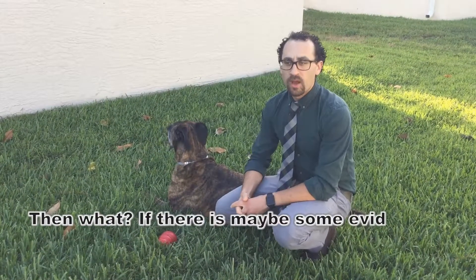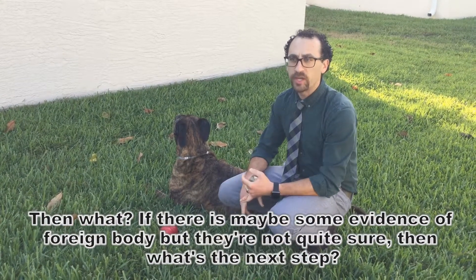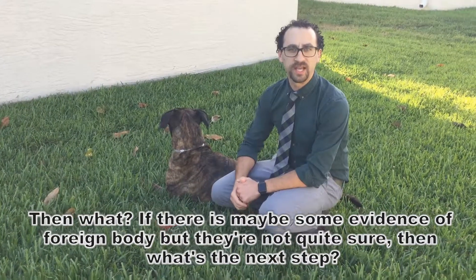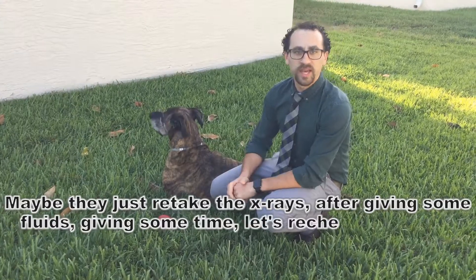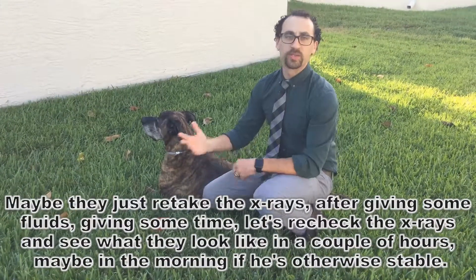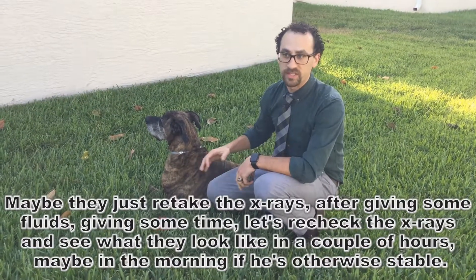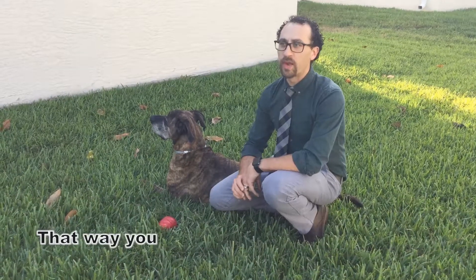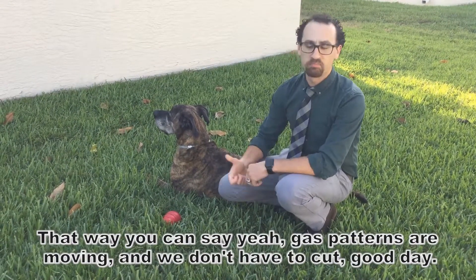Then what? If there's maybe some evidence of a foreign body but they're not quite sure, maybe they retake the x-rays after giving fluids and some time. Let's recheck the x-rays and see what they look like in a couple of hours, or maybe in the morning if he's otherwise stable. That way you can say the gas pattern's moving and we don't have to cut.